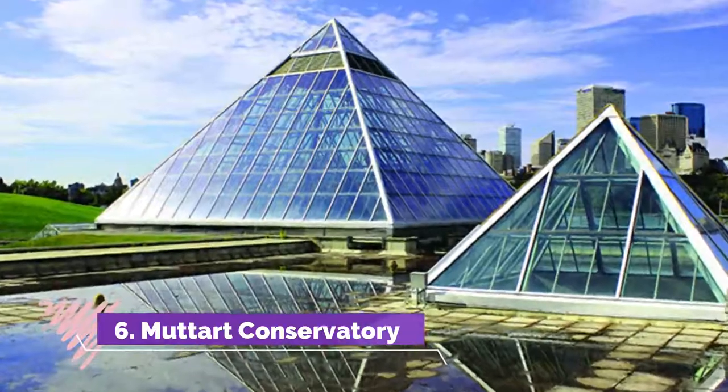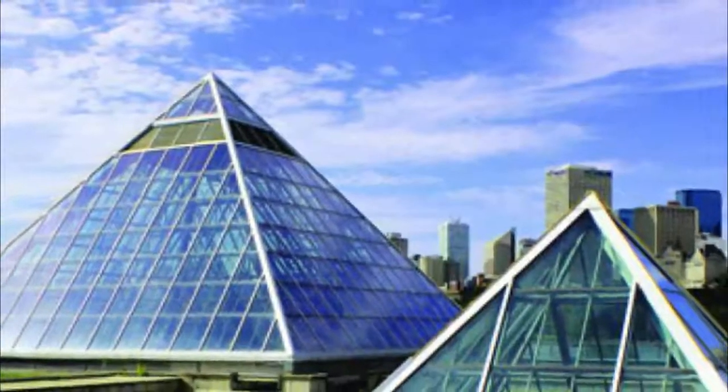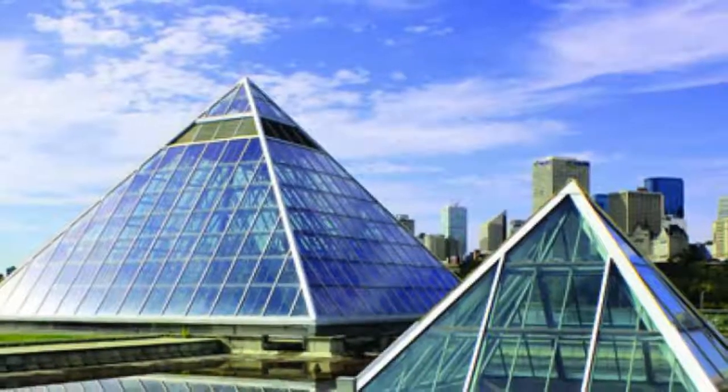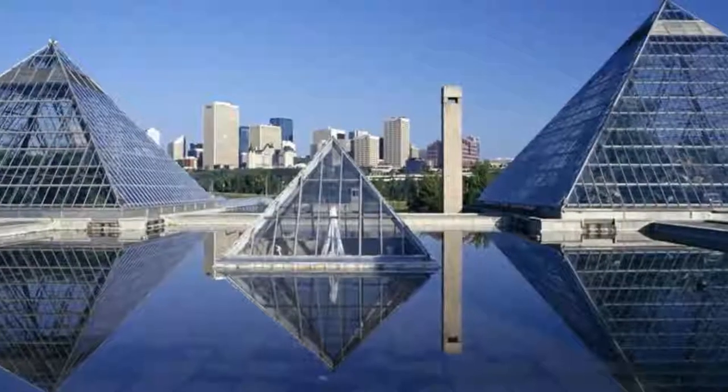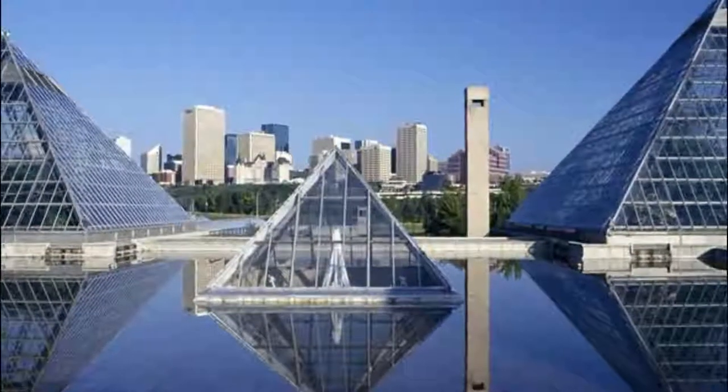Number six: Muttart Conservatory. On the south bank of the North Saskatchewan River, four pyramid-shaped hothouses are home to rare and far-traveled species of plants. With so many species of plants on display, the conservatory is the premier horticultural facility in Edmonton.